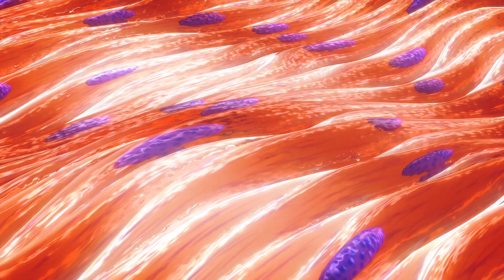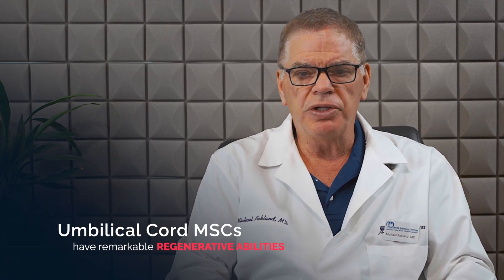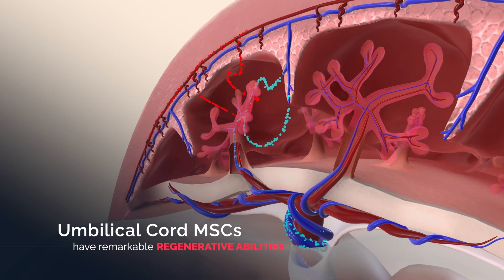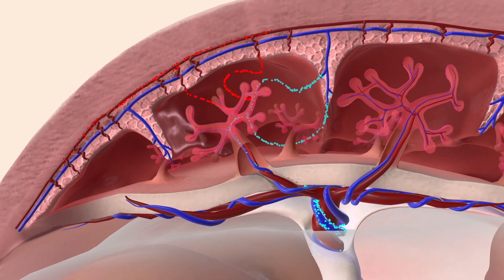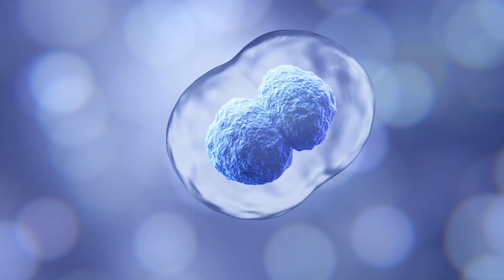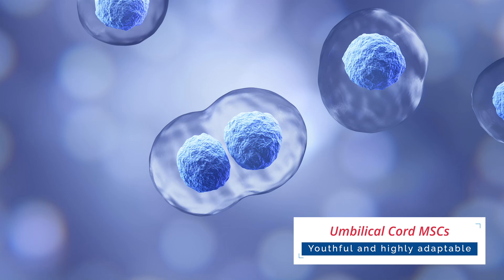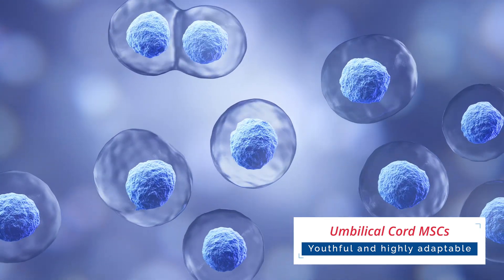When sourced from the human umbilical cord, MSCs exhibit remarkable regenerative abilities. The umbilical cord is an abundant, ethically sourced material obtained after healthy births with the consent of the donor. What makes umbilical cord derived MSCs especially valuable is their youthful, highly adaptable nature, which allows them to proliferate rapidly and differentiate into specialized cells more efficiently than adult stem cells.